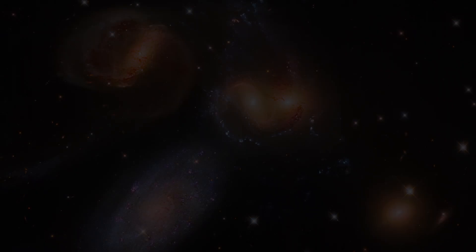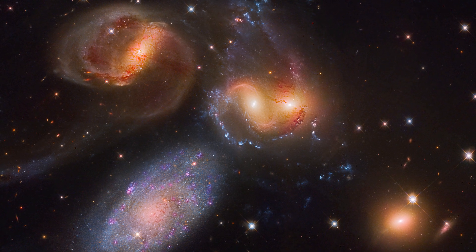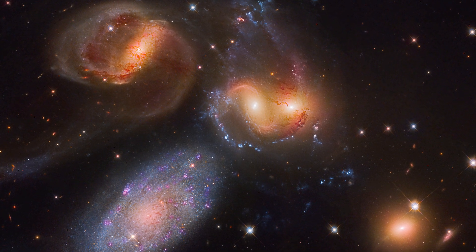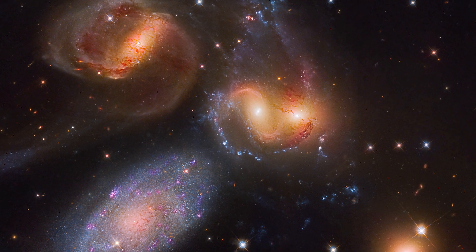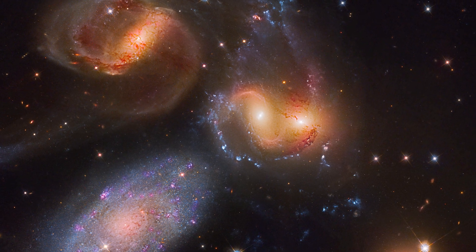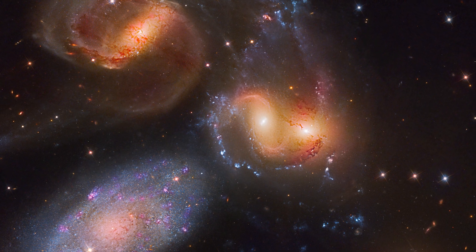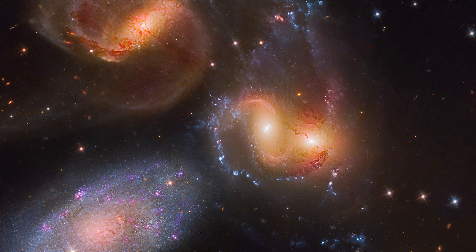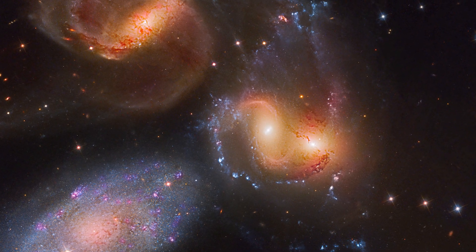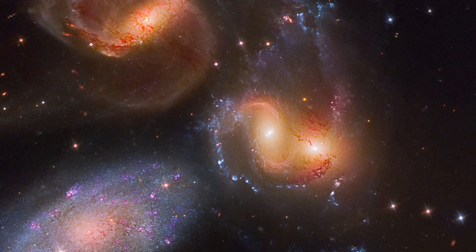Stefan's Quintet. We've observed colliding galaxies in this video already, but now we're going to up the ante and show you a quintet of galaxies trapped in a deadly dance of close encounters around 300 million light-years away. Technically, only four of the five are engaged in the game of near-miss tango. The galaxy in the bottom left is in the foreground and only 40 million light-years away, so it is not part of the interacting galaxies. According to research, the other four may have been crashing around each other for over a billion years.